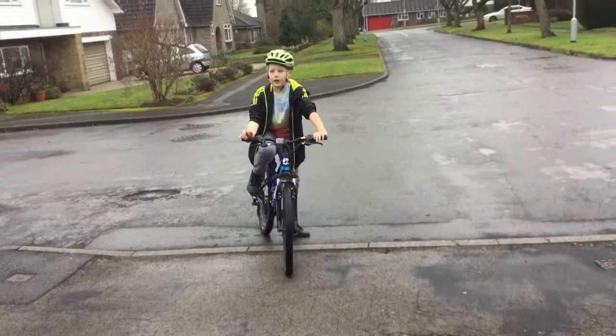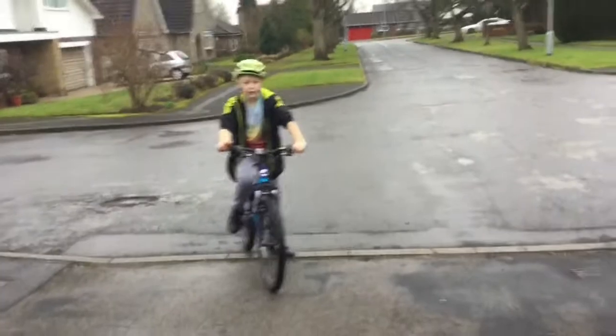If there's a cycle lane when you're cycling, always go in the cycle lane.